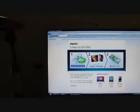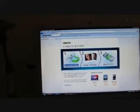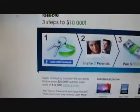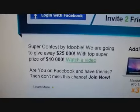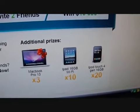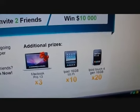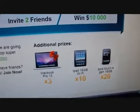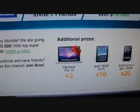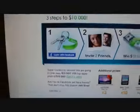Here is the new iDouble website, and once again they're holding another contest — this is the last one they're going to have. They're going to give away prizes to the top 20 people who refer the most people: those get an iPod Touch. The top 10 people get a 16 gig iPad, the top 3 get a MacBook, and the grand prize winner gets $10,000 in cash.